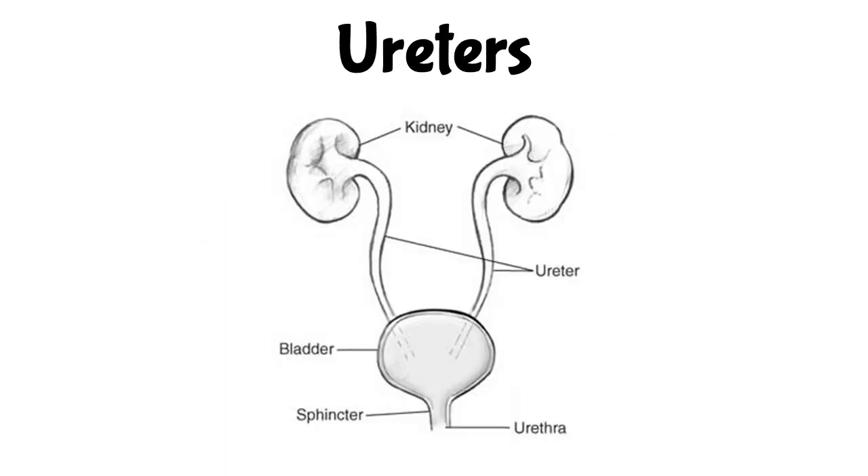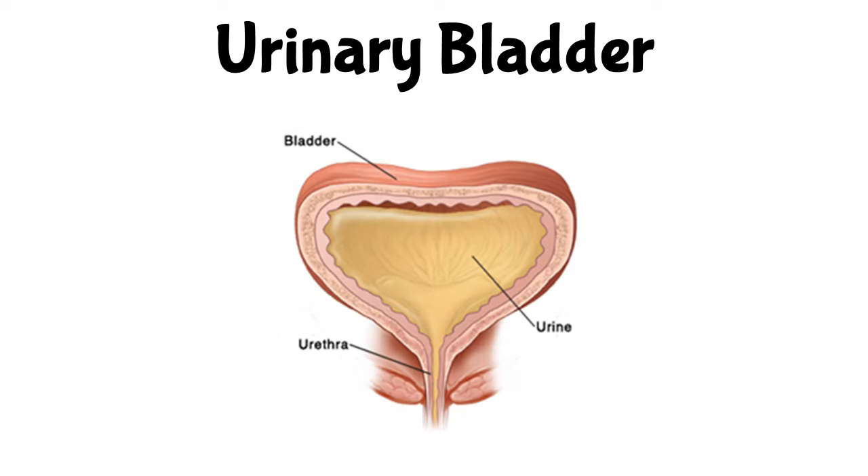The ureters are tubes that connect the kidneys to the bladder. They send urine from the kidneys to the bladder. The urinary bladder is a hollow organ that stores urine until it can be released.